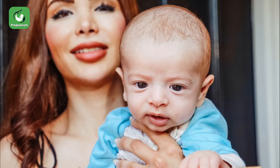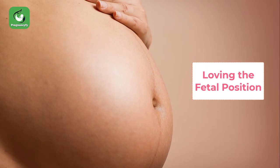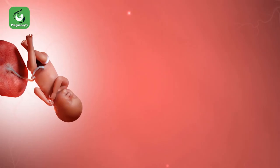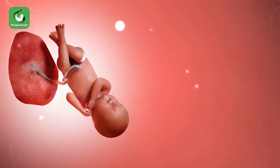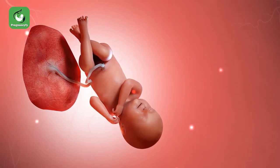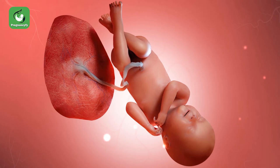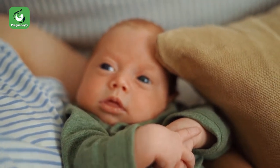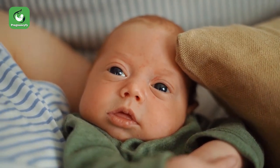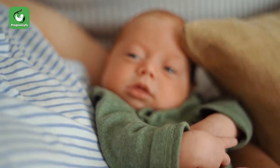Loving the fetal position: if you give birth at week 40, your baby has already reached term. You may notice that your little one will still assume the fetal position most of the time, though the arms and legs will flail when startled. Remember that your baby has spent nine comfortable months in your womb, so it will obviously take a while to fully adjust to extra-uterine life.